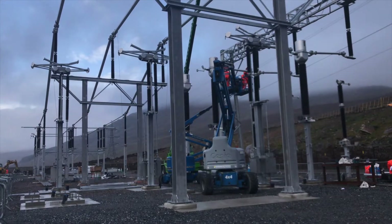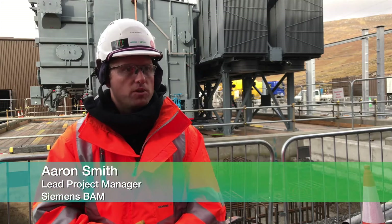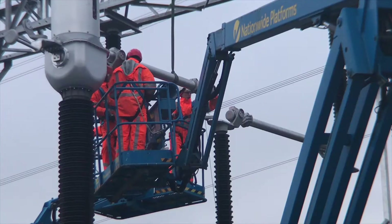To achieve that date we have to build an air-insulated switchgear bypass arrangement, which the guys are on with at the moment and nearing completion of that external equipment.